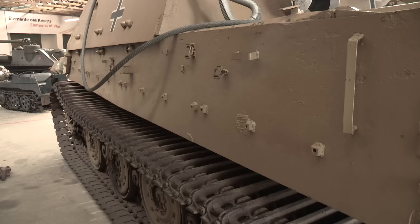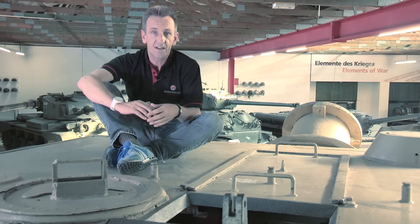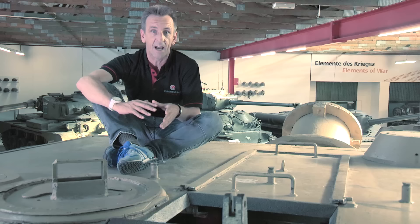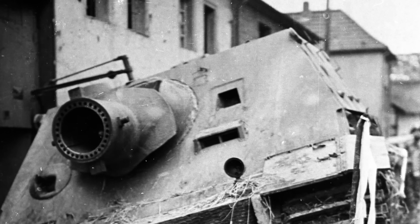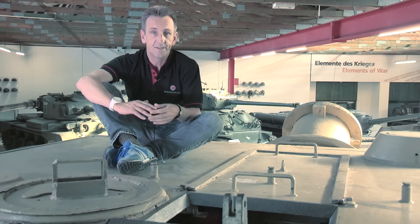The Sturmtiger first saw action during the Warsaw Uprising in August 1944, when a couple of prototypes were rushed there. So its first outing was in its designed role — infantry support in built-up areas. After that, three companies of assault mortars were formed and saw action on the Western Front in the final months of the war. Not a lot is known of their performance. One unconfirmed report speaks of a Sturmtiger taking out three M4 Shermans. Of course, they suffered from the same issues that affected Tigers as a whole — lack of power and mechanical unreliability. As a result, some were simply abandoned when they broke down or when they ran out of ammunition and couldn't be resupplied.